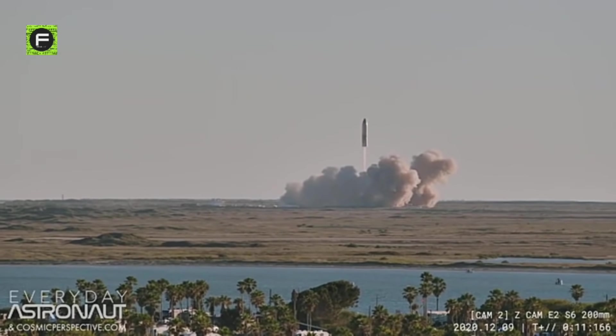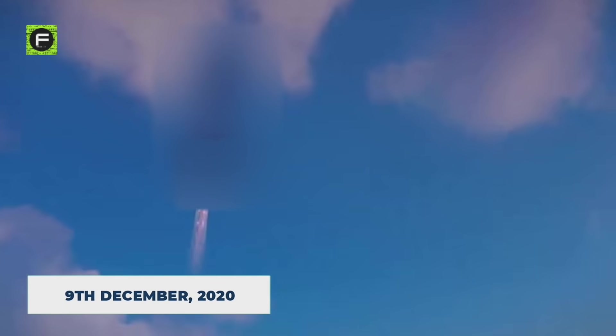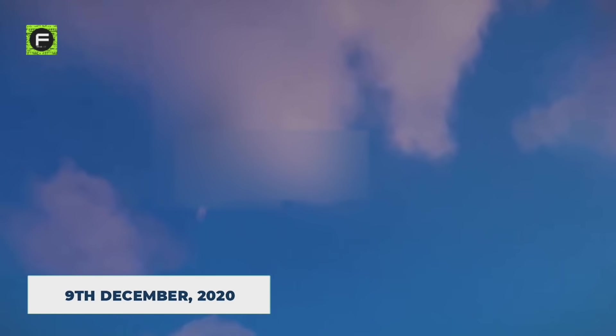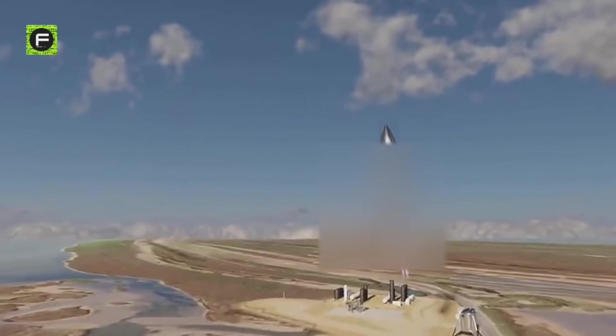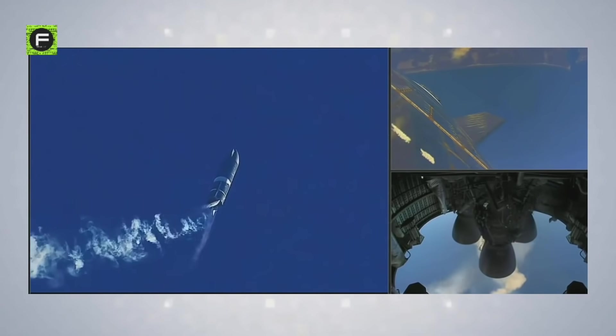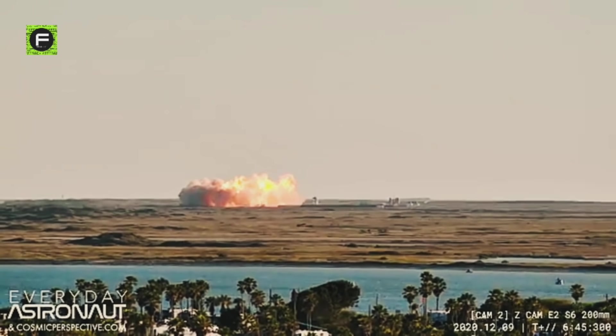On 9th December 2020, Starship SN8's test flight took off. It was the first high-altitude flight test of the Starship prototype. The spacecraft took off using its three Raptor engines and ascended flawlessly. When it was time to head back down and land, it sped down, performed the important belly flop maneuver, and glided towards the landing pad under the control of aerodynamic flaps. It then reignited its Raptor engines and did a near-perfect landing flip. But then, it crashed onto the landing pad and destroyed itself in a huge explosion.